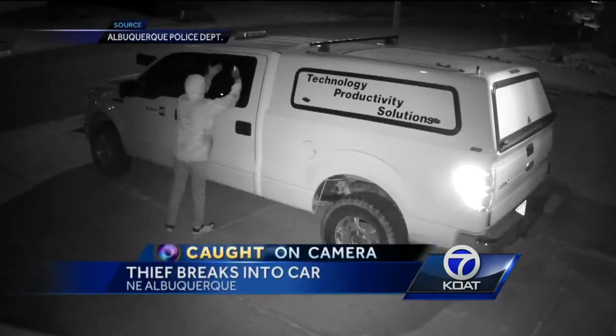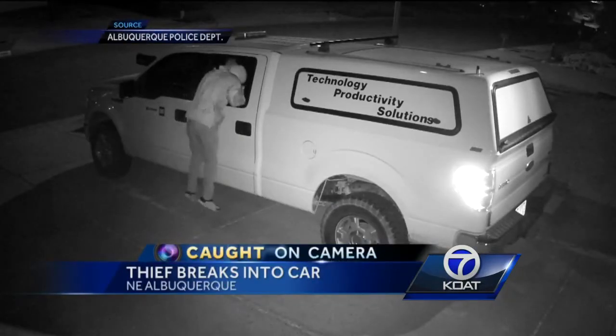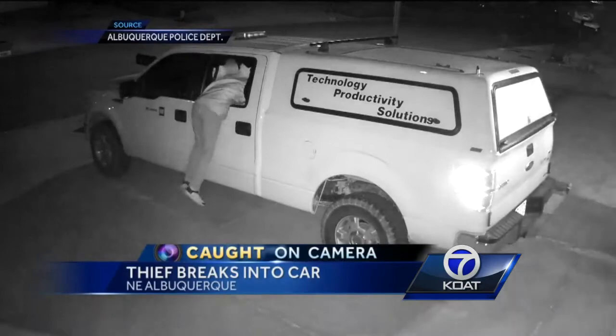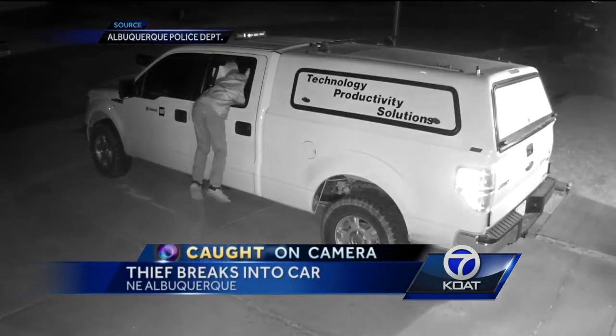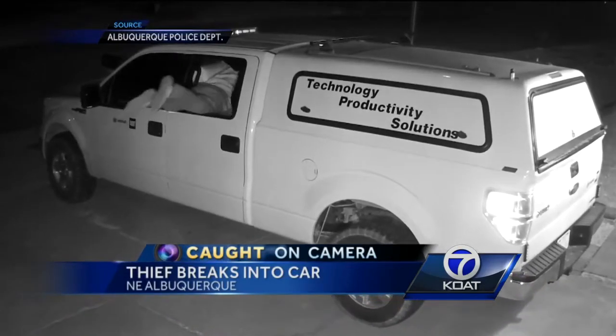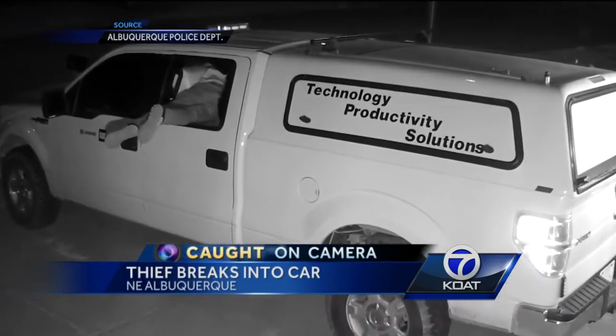Break-ins like this are becoming more and more common. So police say, make sure you don't leave anything in your vehicle that may entice a thief and make you their next victim. Reporting in northeast Albuquerque, Mike Springer, KOAT Action 7 News.